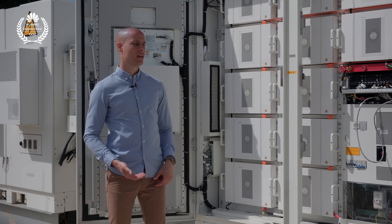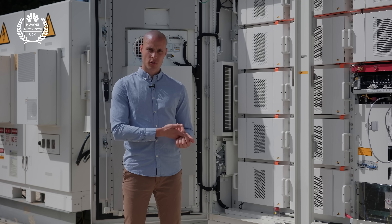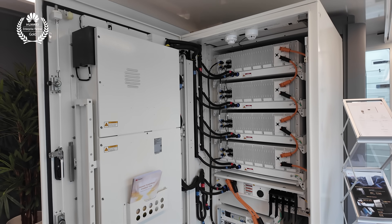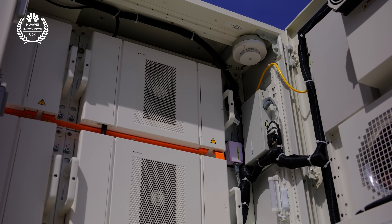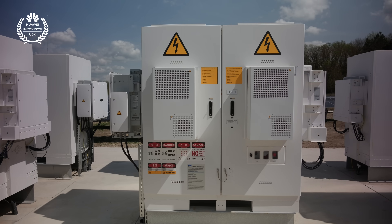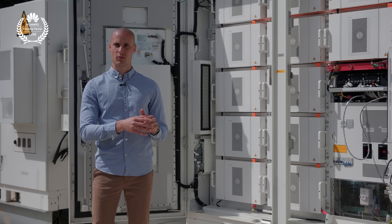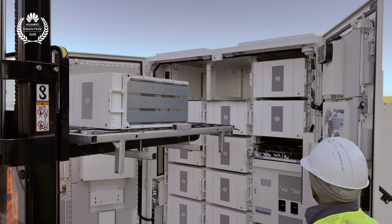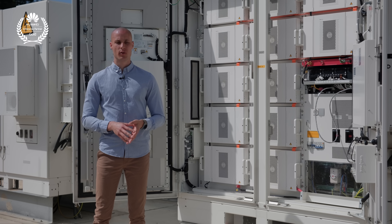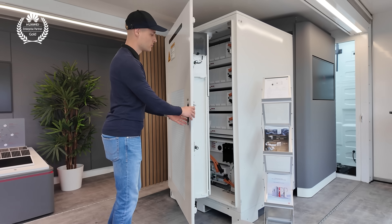We have to mount the PCS and the converter on both sides of the older model. In the new model, these components are fully integrated inside the unit, saving significant installation time and labor costs while ensuring a more compact and space-efficient design. Assembling the older air-cooled Luna from placement on its base takes roughly three to four hours, whereas the new liquid-cooled Luna can be fully assembled in about half an hour since only power and communication cables need connecting.